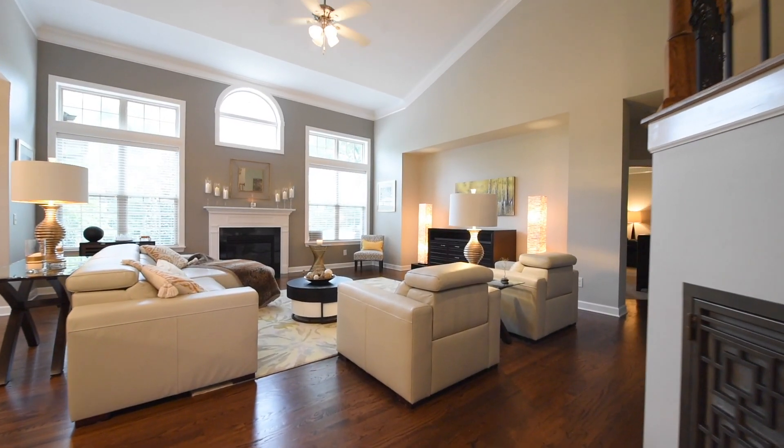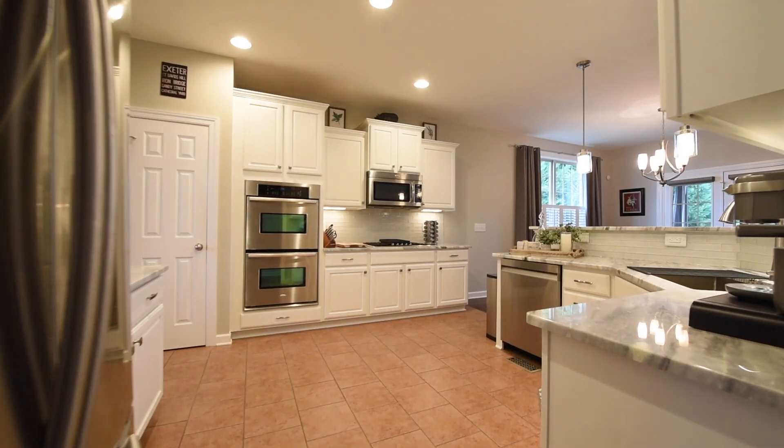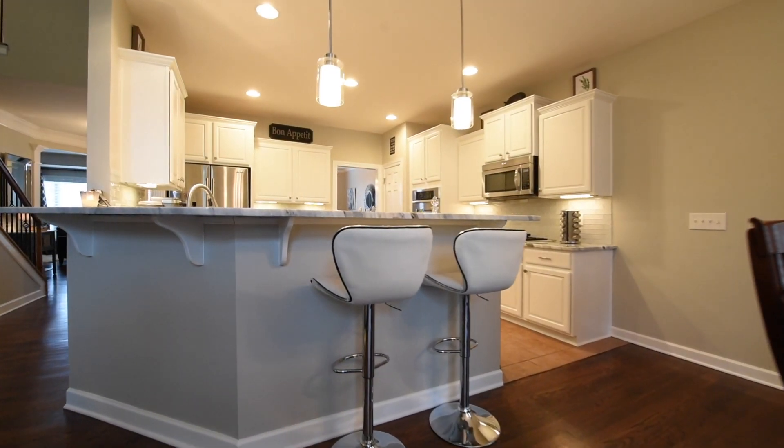Four bedrooms and three and a half baths with the primary bedroom on the main level. It has custom sand and finish hardwood floors, real wood cabinets in the kitchen with beautiful thundercloud quartz countertops. You'll find so many unique features to this home that I know you and your family will enjoy.